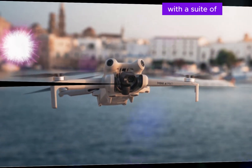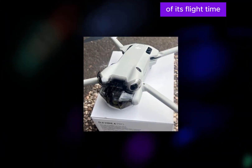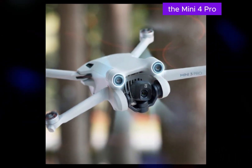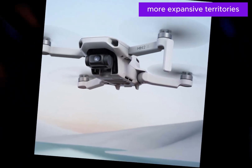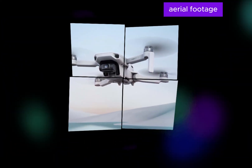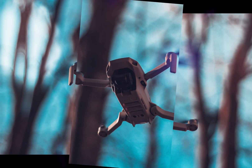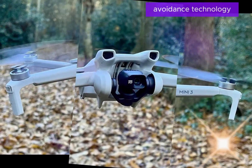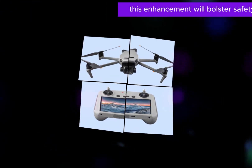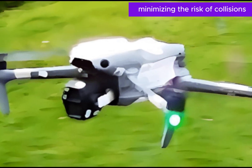The DJI Mini 5 is poised to redefine the drone landscape with a suite of advanced features. Foremost among these is an anticipated extension of its flight time compared to its predecessor, the Mini 4 Pro. This increased endurance will empower pilots to explore more expansive territories and capture longer duration aerial footage. Building upon the Mini 4 Pro's obstacle sensing capabilities, the Mini 5 is expected to introduce refined avoidance technology, bolstering safety and enabling more confident navigation in complex environments, minimizing the risk of collisions.